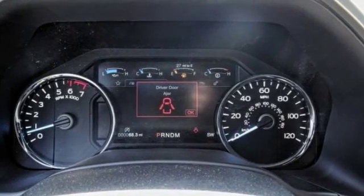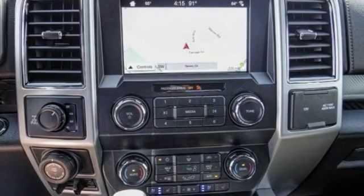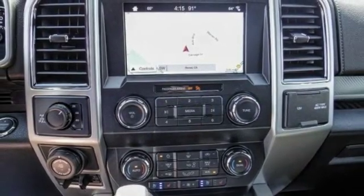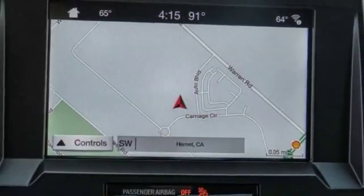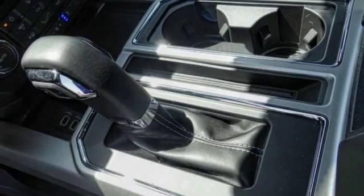Here are some of this vehicle's great options: traction control, power passenger seat, dual airbags, air conditioning, power steering, four-wheel disc brakes, universal garage door opener, center armrest, heated front seats, power windows.